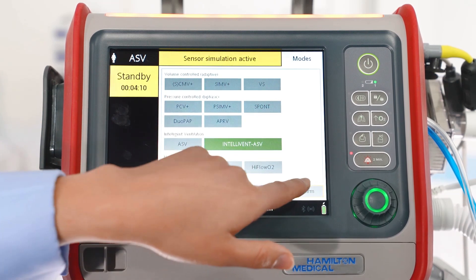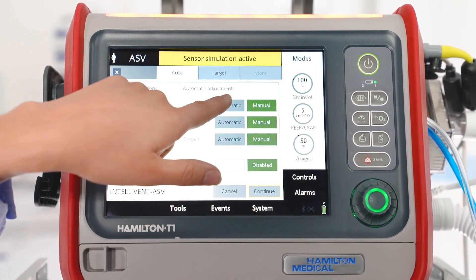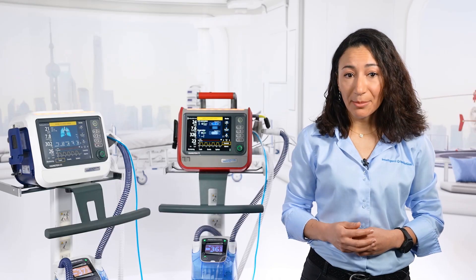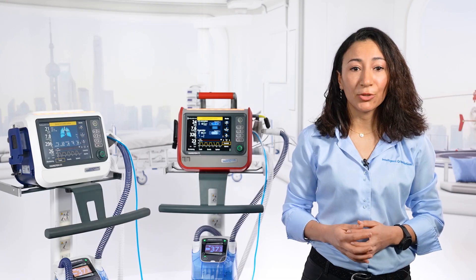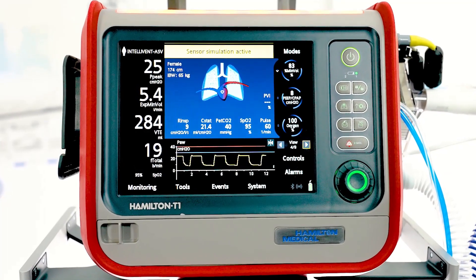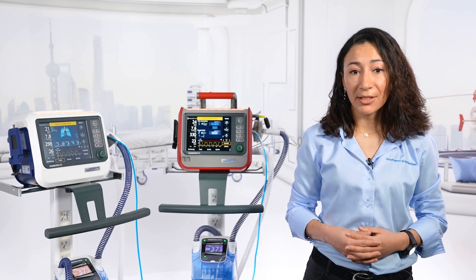It can help you address these issues by acting just like your bedside assistant. It reduces the need for you to interact with the ventilator and therefore could lower the risk of contamination. At the same time, it continuously monitors the patient condition and ensures lung protective ventilation, even for the most severe patients.